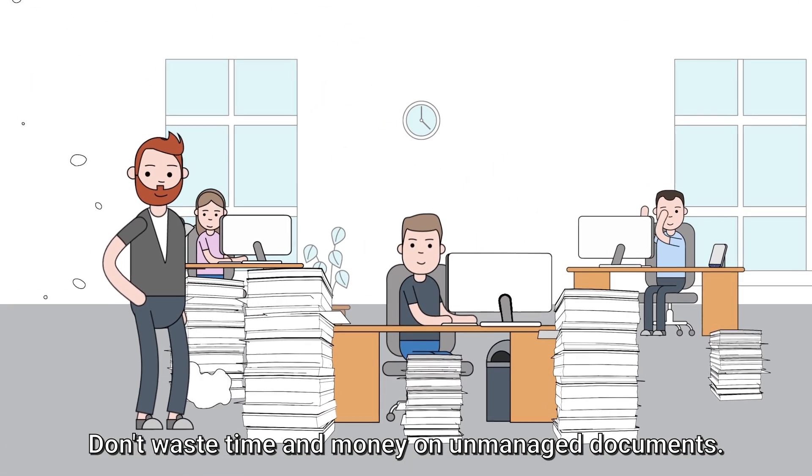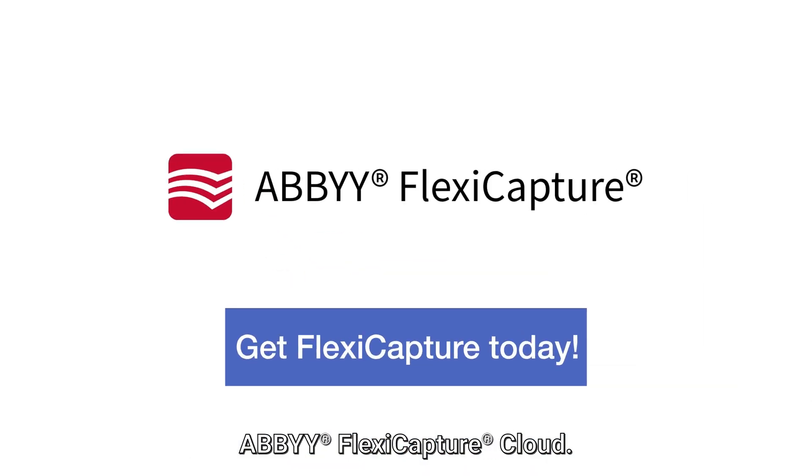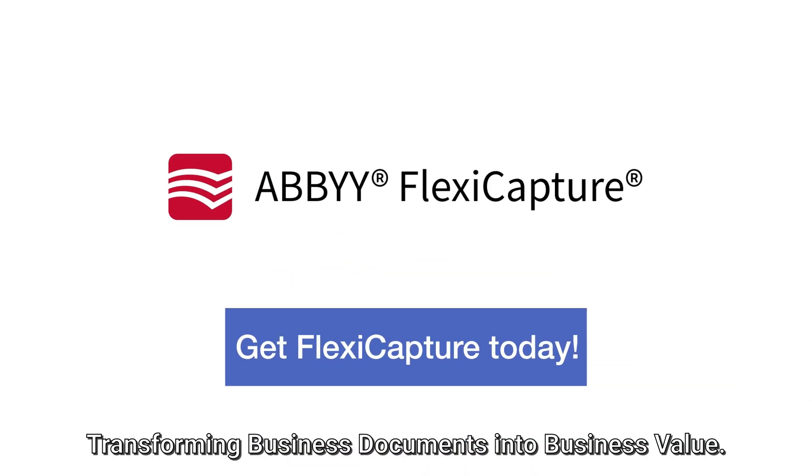Don't waste time and money on unmanaged documents. Get FlexiCapture today. ABBYY FlexiCapture Cloud — transforming business documents into business value.